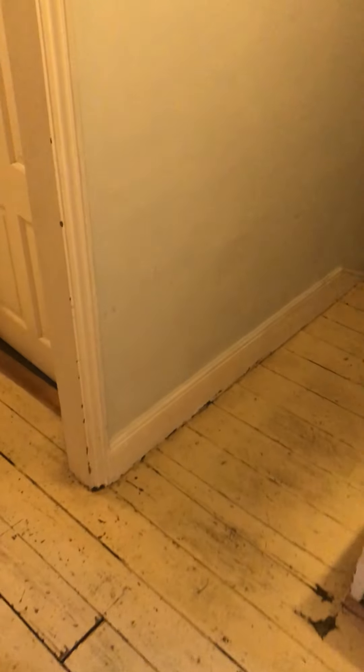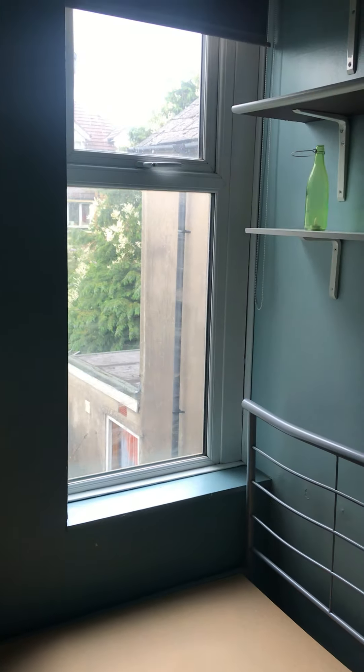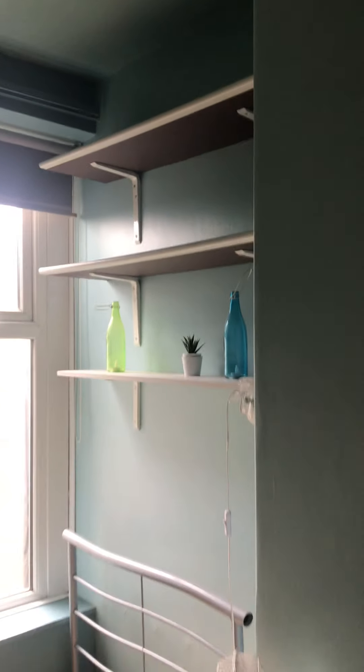There's pendant lighting in here as well. And then going through, you've got the third bedroom towards the rear of the property. There are built-in cupboards in here — it's more of a single room, with a single bed currently, window to the rear, overhead shelving, pendant lighting, and space for a desk.